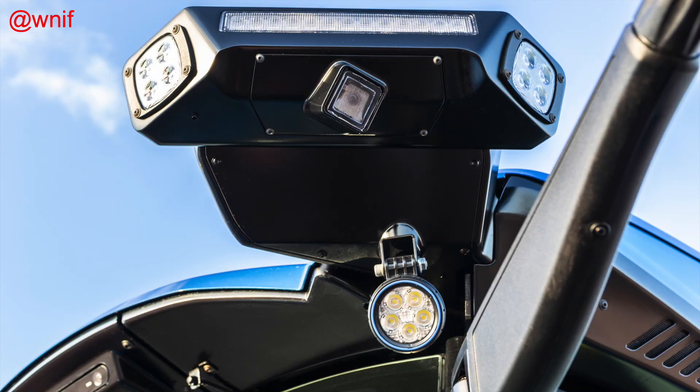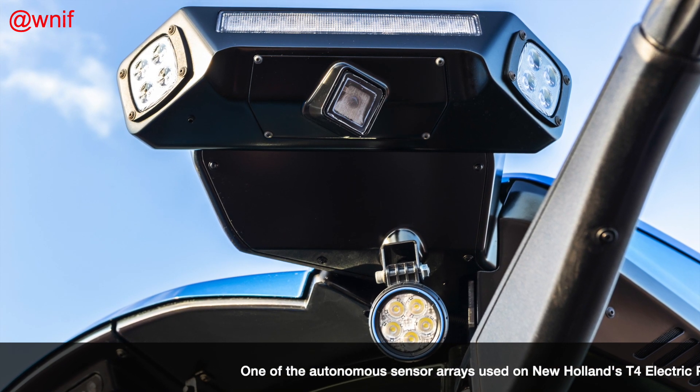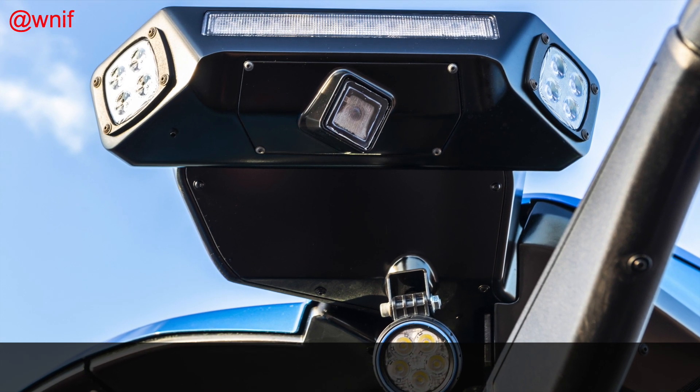Farmers can remotely activate the tractor via a smartphone app. A shadow follow-me mode lets operators sync machines to work together, and a 360-degree perception system detects and avoids obstacles.